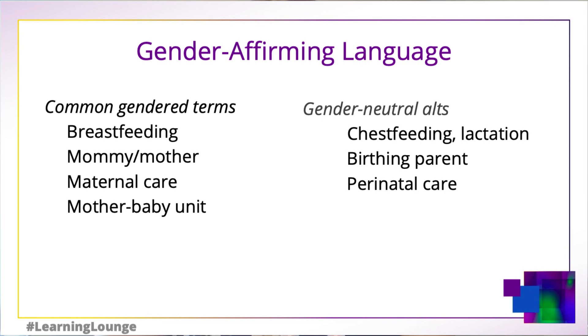Here we offer a short list of gender-neutral alternatives for patients that may be uncomfortable with the female-specific terms — terms such as chest feeding or lactation, the birthing parent, or peridatal care. We are not advocating that dietitians completely switch to gender-neutral language. In fact, some transgender patients, especially those that identify as trans feminine, may truly prefer those female-specific terms.